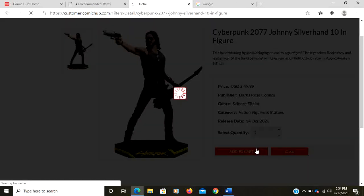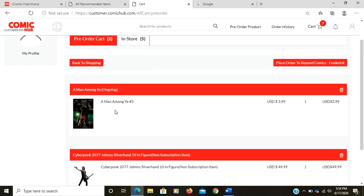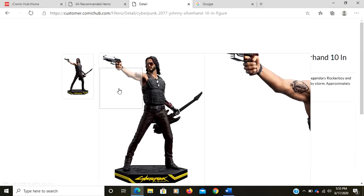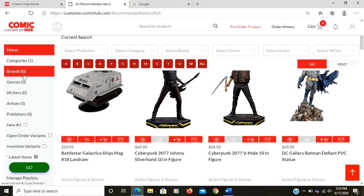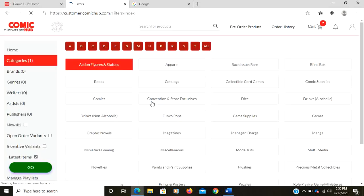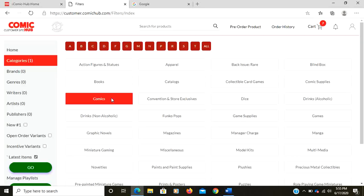I want to add Cyberpunk Johnny Silver one to the cart. It shows that I've added one as a subscription and one as a special order. Go back to shopping, close this to get back. Now if I want to change my category — selecting multiple categories will give you more product, so you want to make sure you only select the product you're interested in. By selecting more choices you can actually reduce down the number of items you can order from.